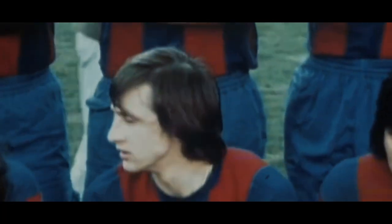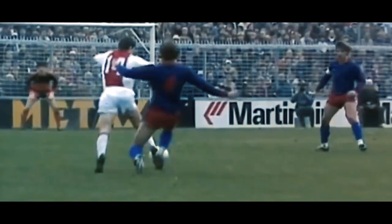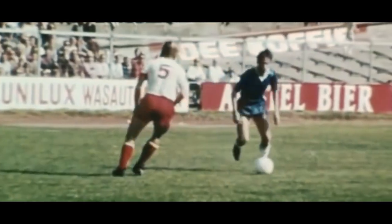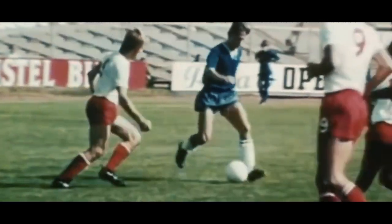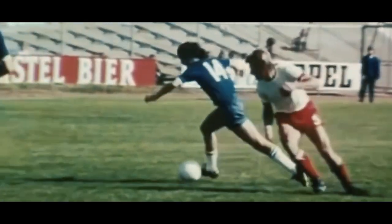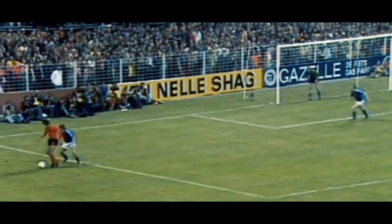One of the most iconic skills from one of the greatest footballers in Dutch history. The Dutchman introduced the world to his 180-degree turn, 23 minutes into Holland vs Sweden in the group stage of the 1974 World Cup, and the world has been happy ever since. With the Dutchman tightly marked by Jan Olsen, it seemed there was no way out.